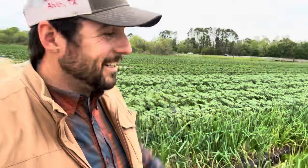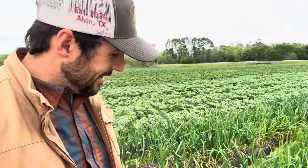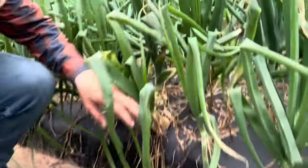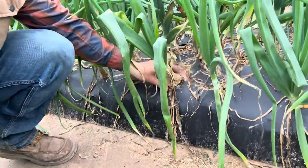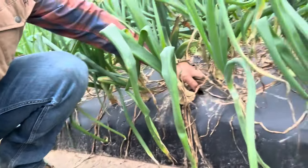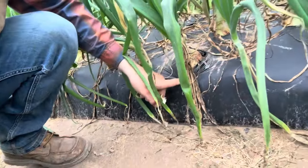Onions and potatoes looking real good — you can tell they really enjoyed this rain. Let me find an onion to show you a good example of the average size in here. You can see those — they've got a little size on them. I don't like to see them start to push away at that plastic. Looking good.